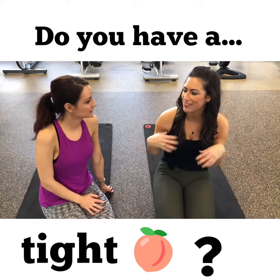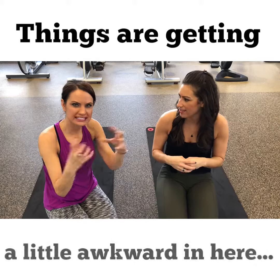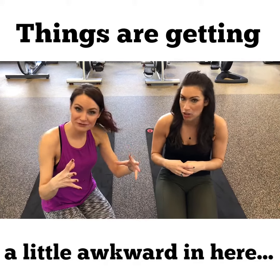All right, if you have an extremely tight butt, meaning your glutes, your muscles are tight — it's a big muscle. It is, yeah, for some of us bigger than others.